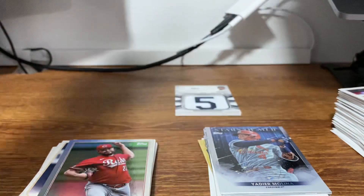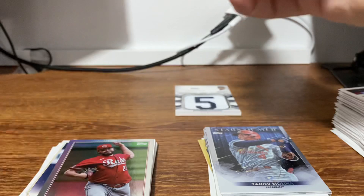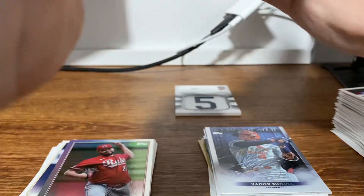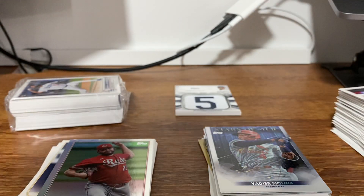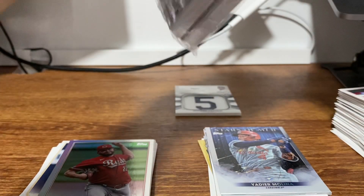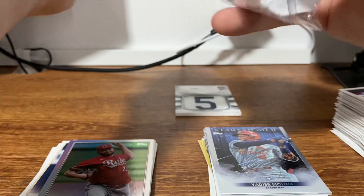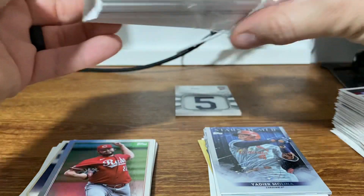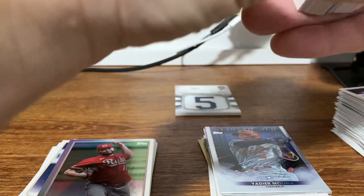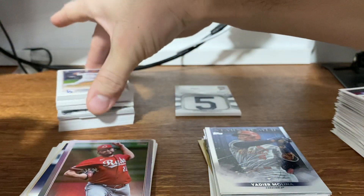I do like hangers. I've had some good luck with hangers in the past. I think I've done one MLB hanger before. Let's see if we can find something in here. I was very surprised about that Wander — it's actually pretty sweet. So let's do the first stack.